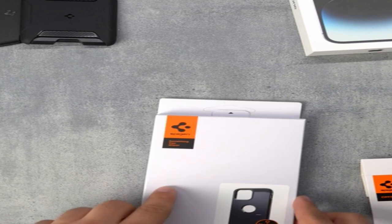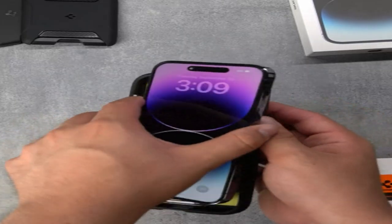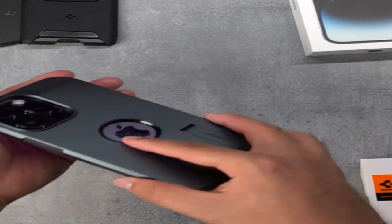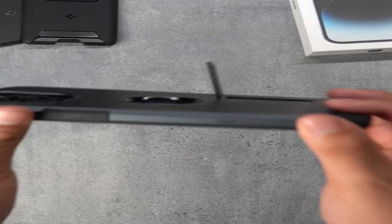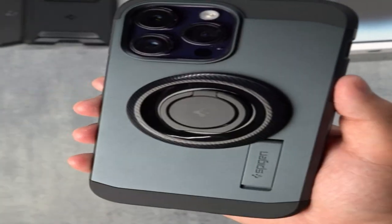At number 7 is Spigen Magnetic Tough Armor. This iPhone 15 Pro Max cover's functionality has been thoroughly researched. It is compatible with MagSafe add-ons thanks to the integrated magnet. The case has a raised lip that shields the screen and camera from bumps and scratches. Pressing tactile buttons is a simple and enjoyable experience. The addition of air cushion technology, which absorbs shocks, increases the phone's longevity as well.